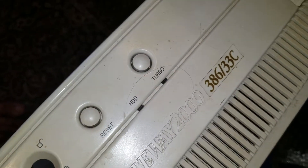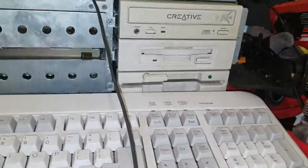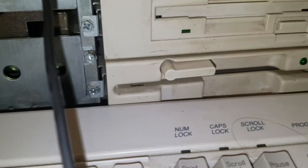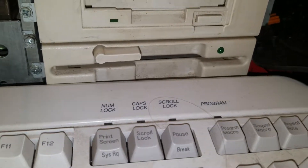This little Gateway 2000, it's a 386-33, and I just can't seem to get it to POST. I mean, you turn it on, light comes on, turbo light's on — that does nothing. Eventually the floppy light will come on, but the keyboard never lights up.